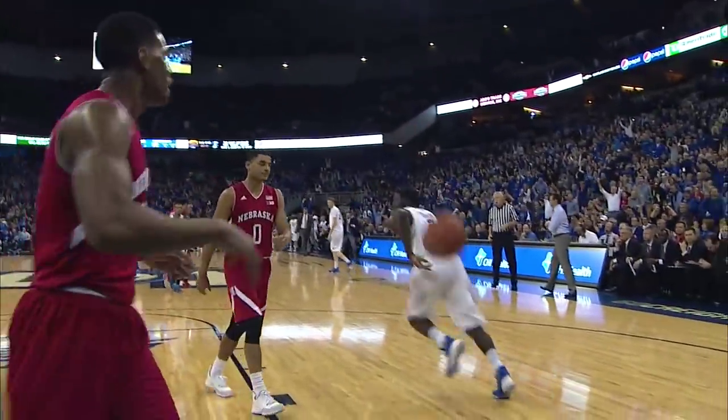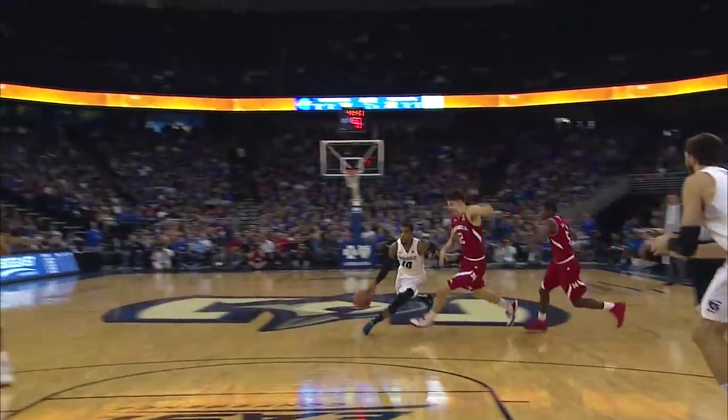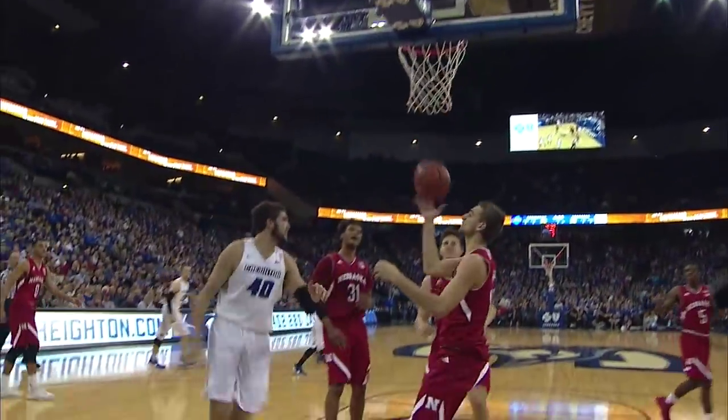Jays want to run again. Here's a lob down the floor to Kyrie Thomas. Watson — they come out strong on him.